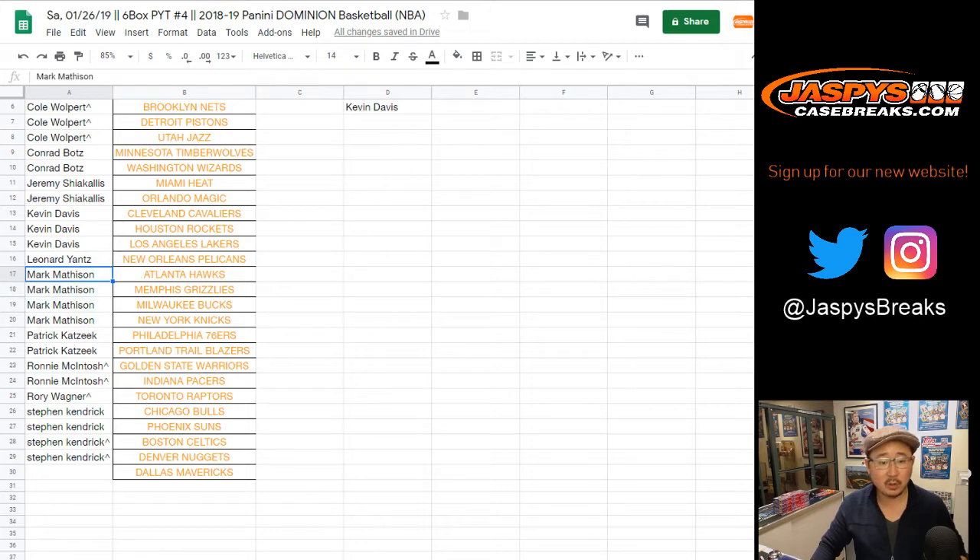Mark, you've got four, so that's two entries. Patrick with two, one entry. Ronnie with two, one entry, both from the spot randomizer. Stephen K. with four, that's two entries.